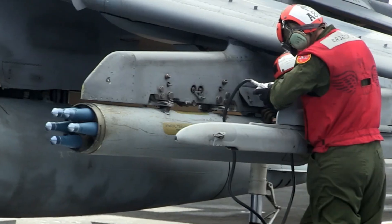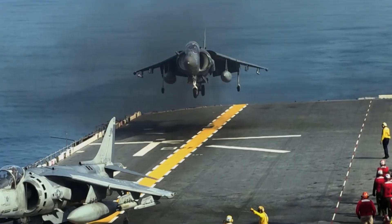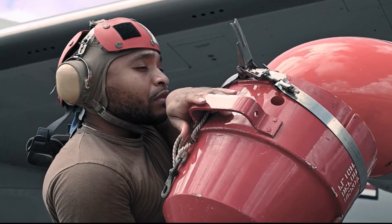The APKWS allows the Apache to engage lightly armored vehicles, enemy personnel, and even small boats with minimal collateral damage, making it an ideal choice for close air support and urban operations.